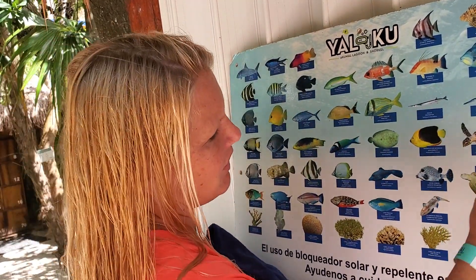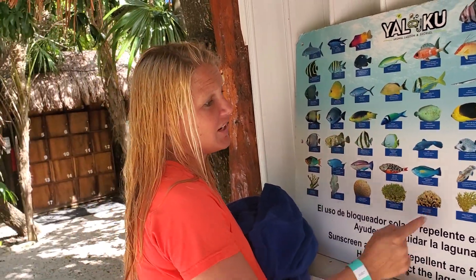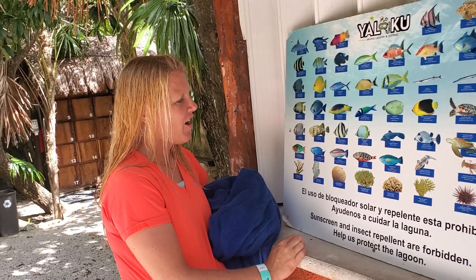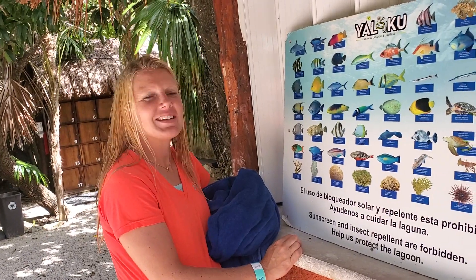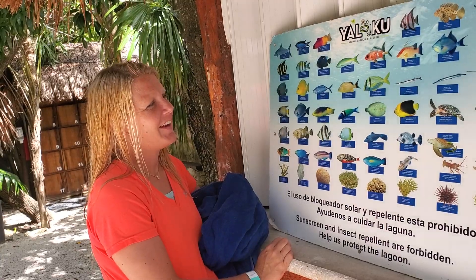We haven't seen the stingrays or the turtles yet — maybe we'll get to see them today. We have seen a crab, and all kinds of fish. It's like we're swimming in an aquarium sometimes. Really fun!